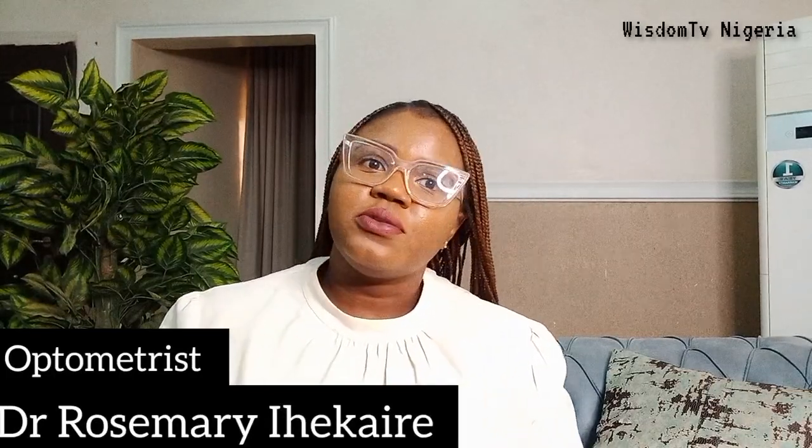Hi, I'm Dr. Rosemary Hekiri, an optometrist, and I'll be talking to you today about glaucoma. Why did I choose this topic? This is January, and this January is Glaucoma Awareness Month.